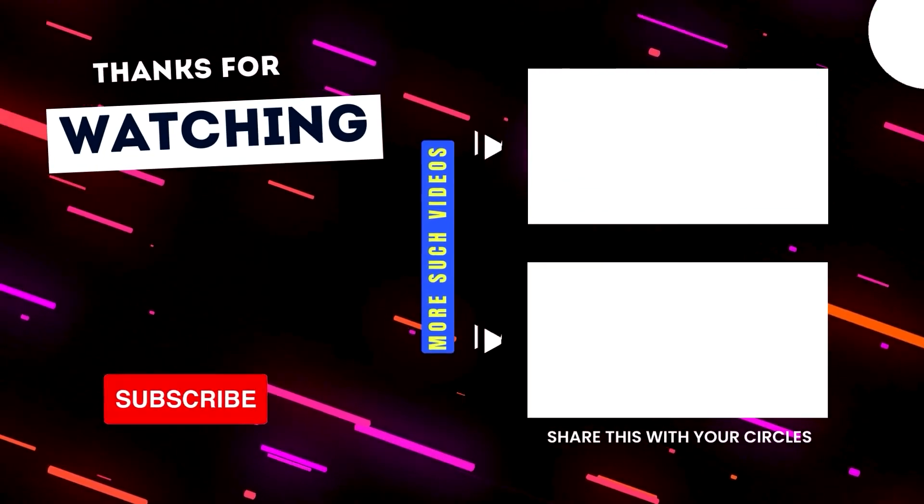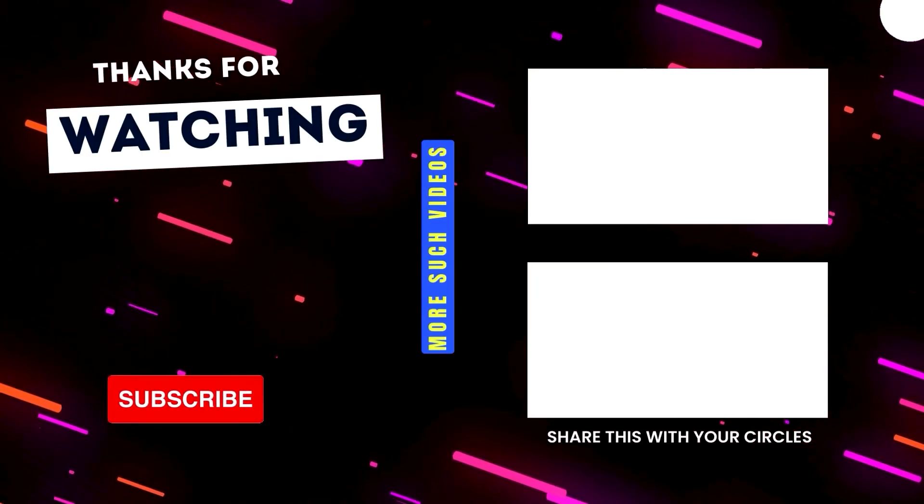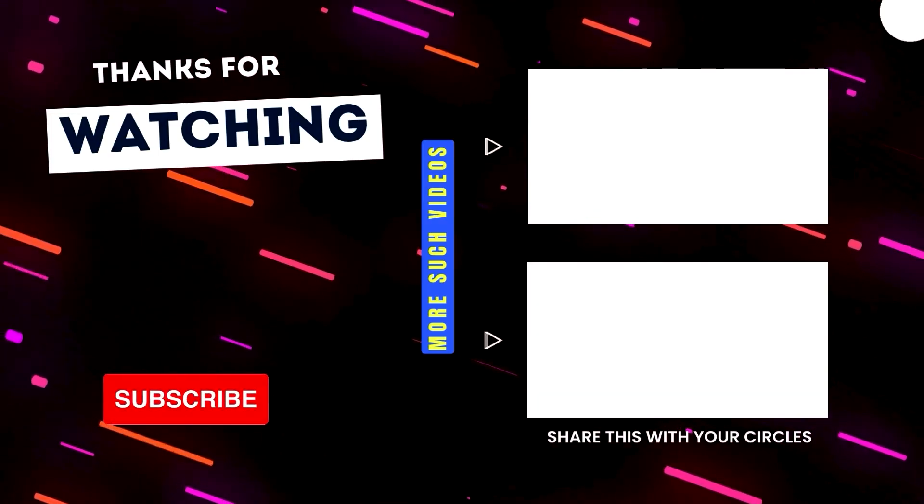That'll be all for today. I hope you got to learn something new. If you have any queries related to it, drop them in the comment section and I'll do my best to help. Thanks for watching and I'll see you in a new video.